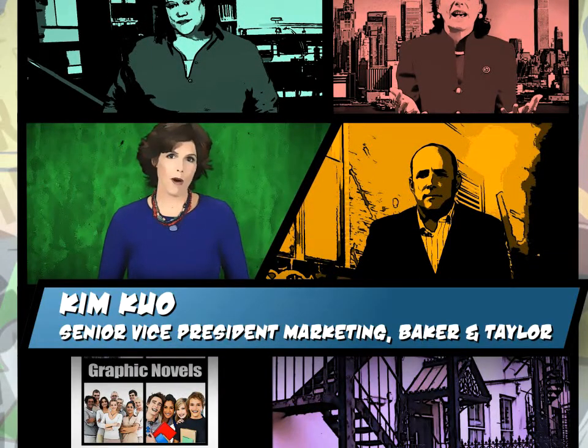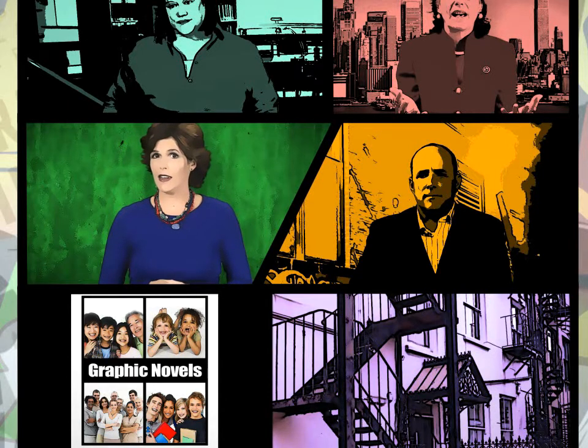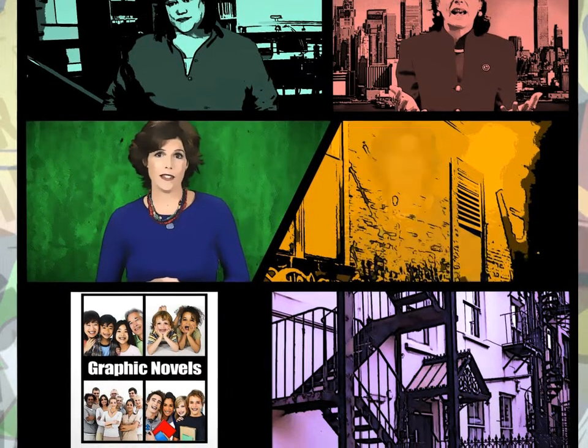Graphic novels have exploded in popularity and are flying off many library shelves. At North Carolina's Charlotte Mecklenburg Library, for example, graphic novel circulation has nearly doubled since 2006. And sales in the U.S. and Canada have increased almost five-fold since 2001. Graphic novels span every topic and category imaginable. There's a story for every age group, every audience — much more than action, science fiction, and fantasy.